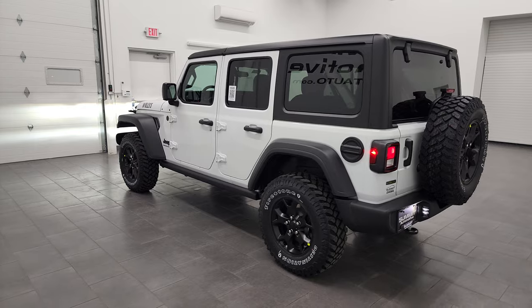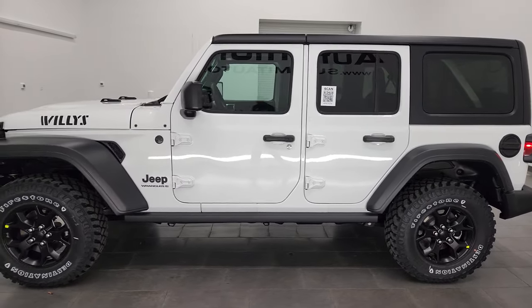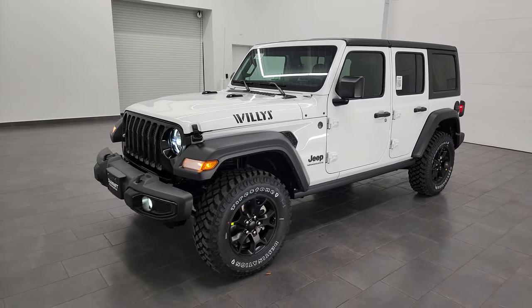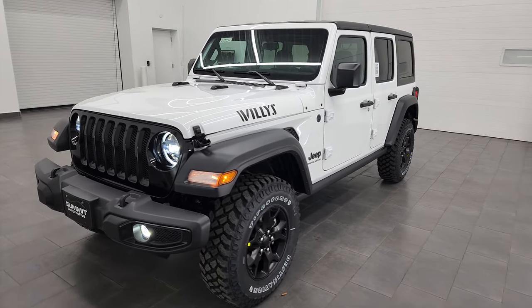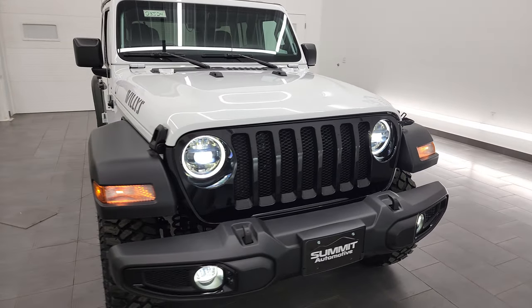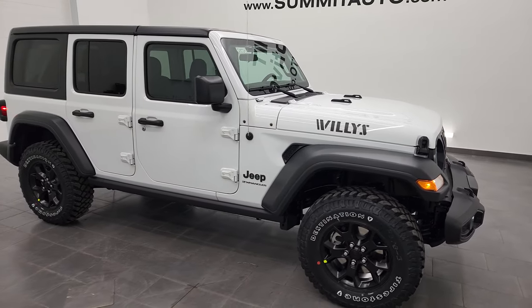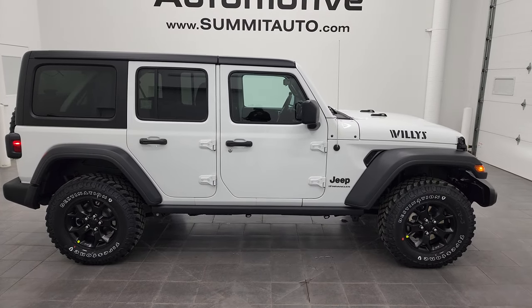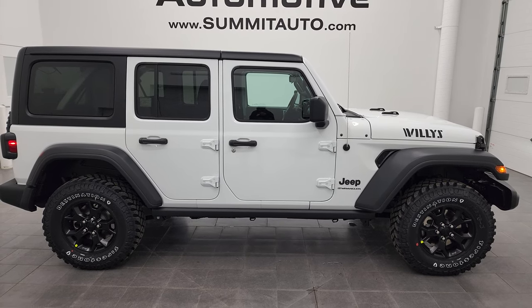I think they did a very nice job with this Willys — or Willis — package. I'm always going to say both because it's highly debated on the internet. Whether it's Willys or Willis, however you want to say it, I'm cool with either. Anyway, thanks for checking out the video — hope you liked it and learned a little bit about this Jeep and the Willys package in general.